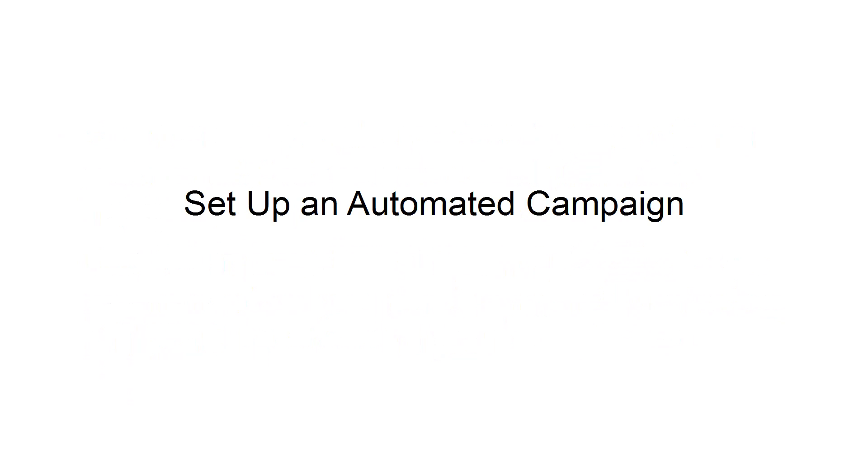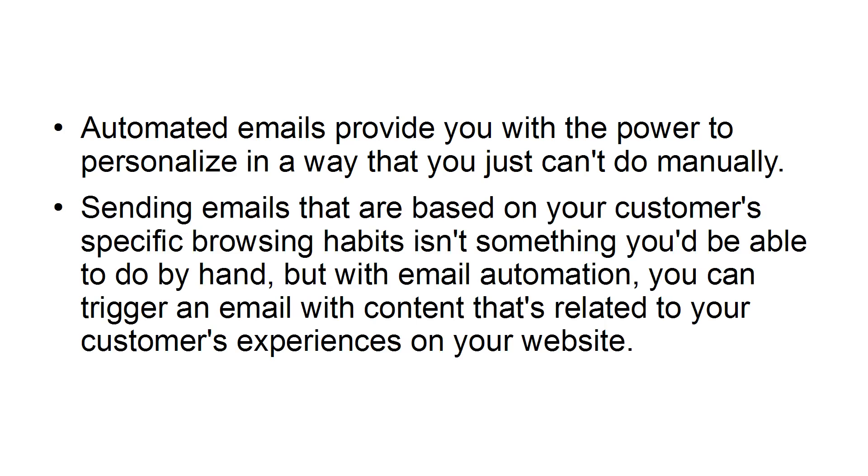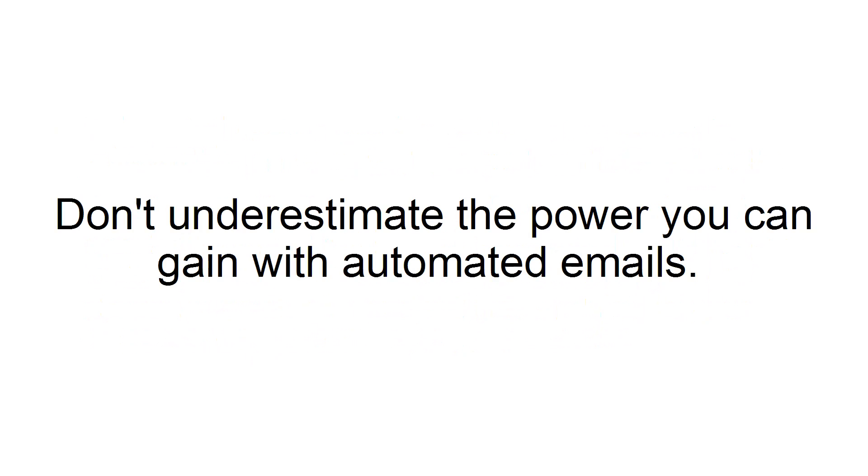Set up an automated campaign. Automated emails provide you with the power to personalize in a way that you just can't do manually. Sending emails that are based on your customers' specific browsing habits isn't something you'd be able to do by hand. But with email automation, you can trigger an email with content that's related to your customers' experiences on your website. Don't underestimate the power you can gain with automated emails.